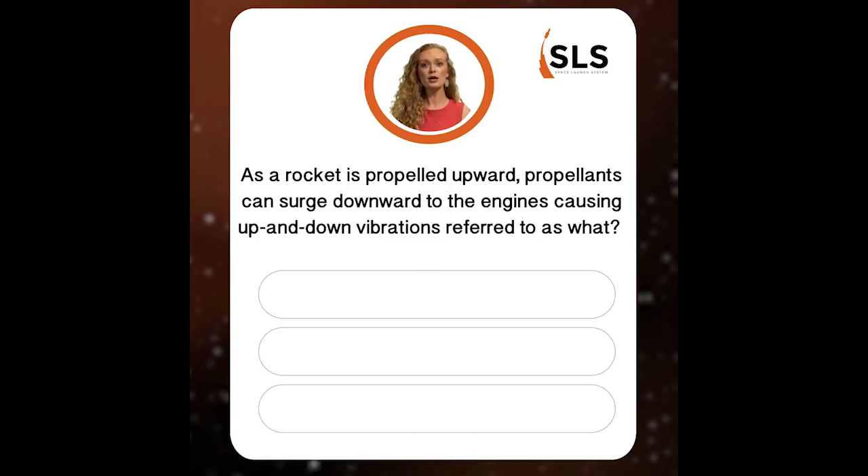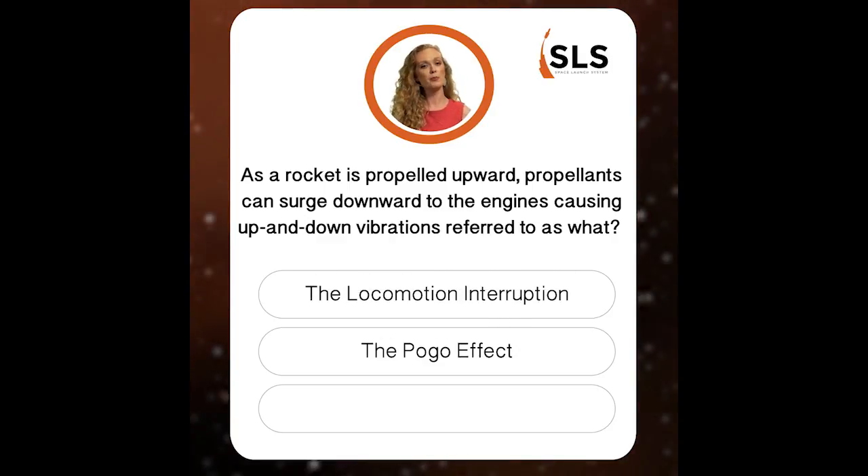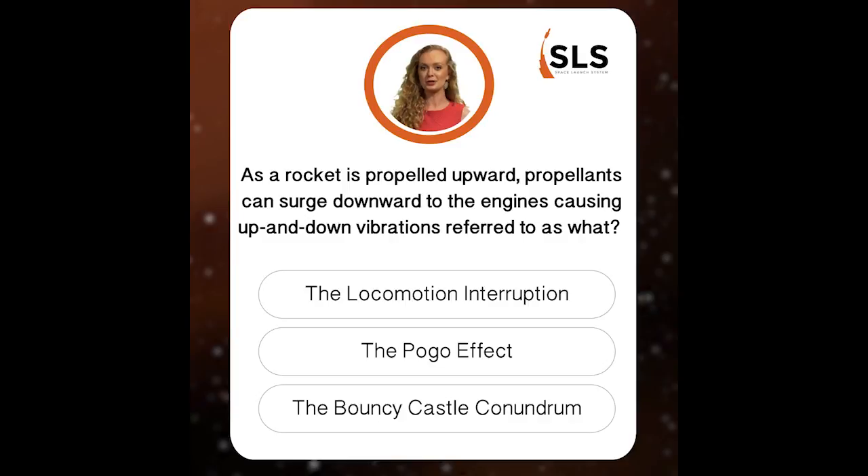On to question number two. As a rocket is propelled upward, propellants can surge downward to the engines, causing powerful up-and-down vibrations. This phenomenon is most commonly referred to as what? The locomotion interruption, the pogo effect, or the bouncy castle conundrum?